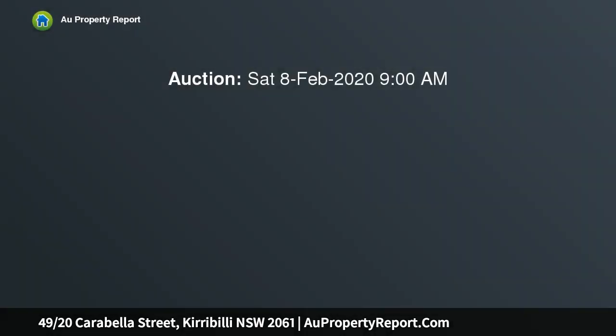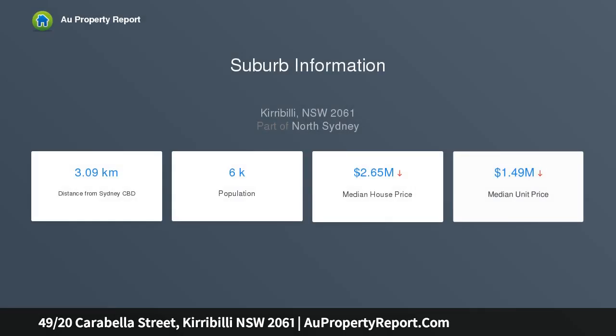Exceptional top-floor studio apartment in prime locale with stunning views, capturing spectacular views of the city skyline and harbour bridge. This enviable top-floor studio apartment delivers cleverly renovated interiors to maximize its appeal.